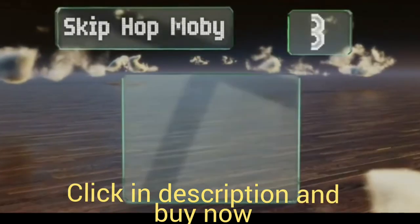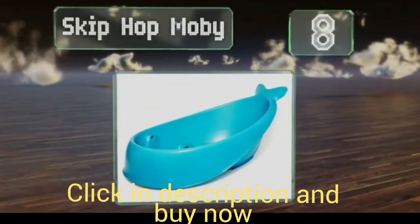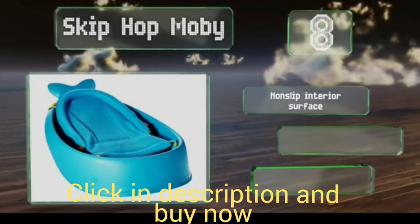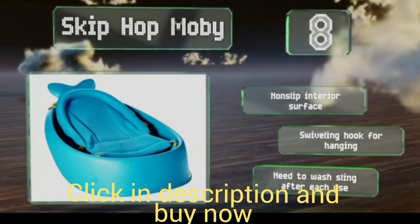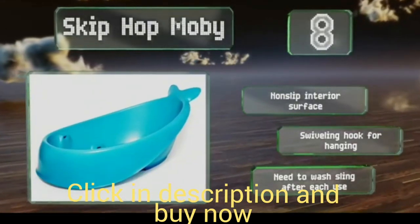Coming in at number 8, the Skip Hop Moby has an adorable design and room for babies to grow. It can be used starting the day they come home from the hospital, thanks to a secure sling that locks into two positions, cradling little ones perfectly. It's got a non-slip interior surface and a swiveling hook for hanging. Note that you need to wash the sling after each use.